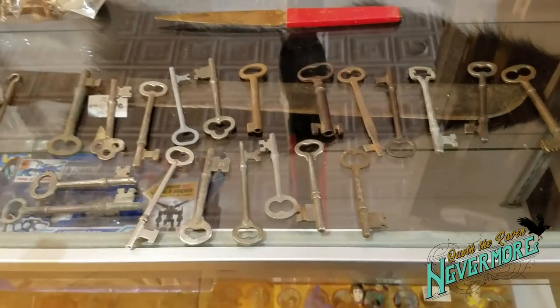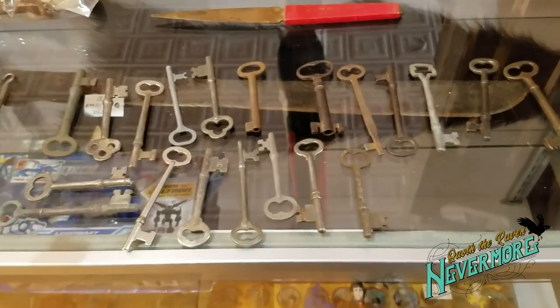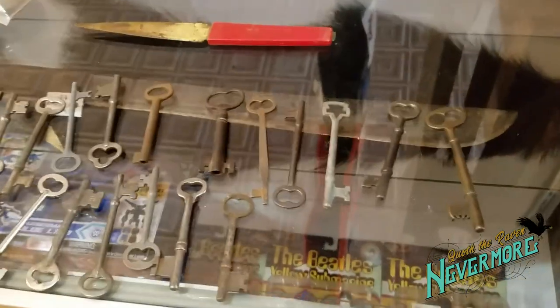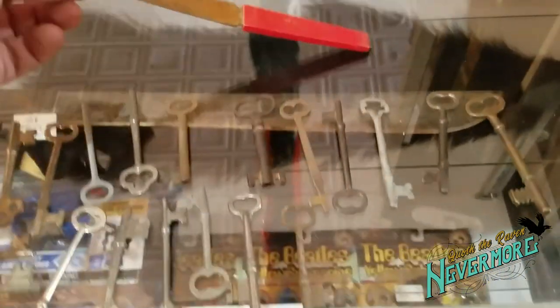So essentially I picked them up for a dollar a piece. I paid 20 bucks and got them a dollar a piece.